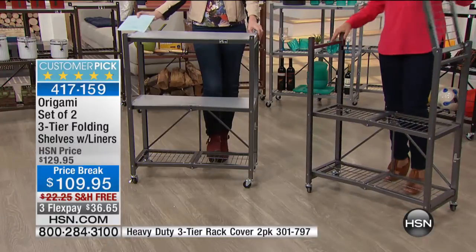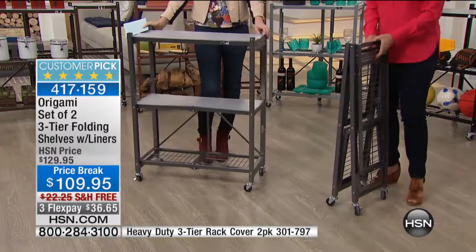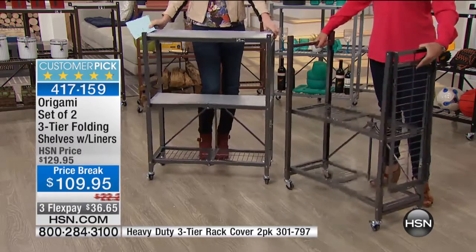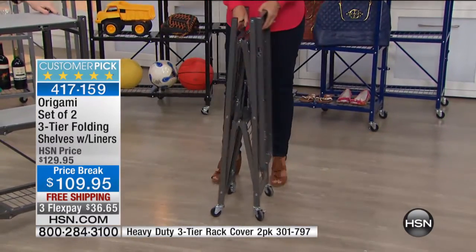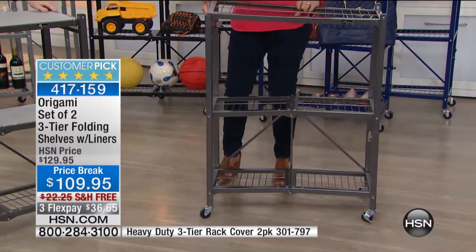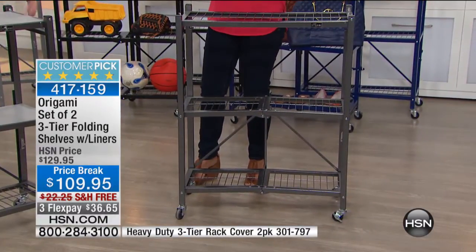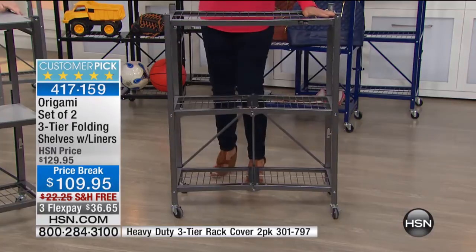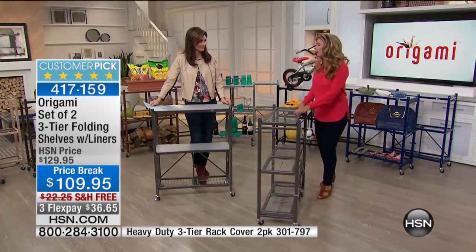It's powder-coated steel — it's not going to chip, it's not going to rust. This is the extra hand in the house that you want. This is the dolly. If you are gardening and grabbing all of that stuff from your car — all of the heavy mulch, the heavy dark food containers — this allows you to put it on there and just wheel it to wherever you want to go in the house.